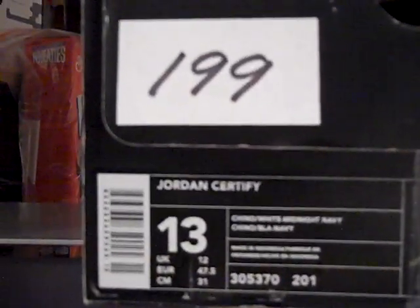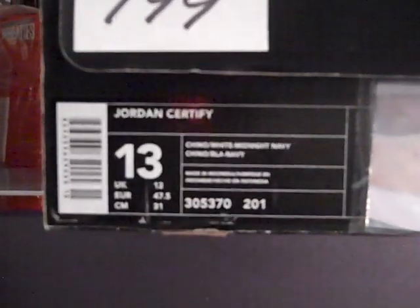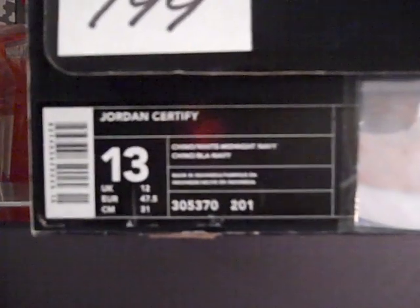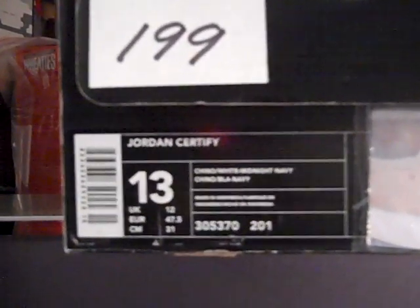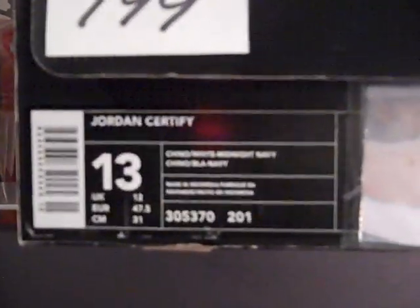We're going to start it at $150. Today I'm on shoe 199, almost at 200, and $675 currently in the basement of the J's. Let's jump off into this shoe — shoe number 199. It's called the Jordan Certified from 2004. It's a Chino White and Midnight Navy, colorway 305-370-201.